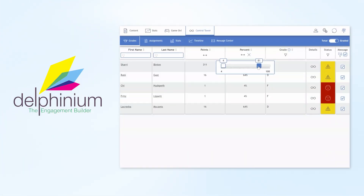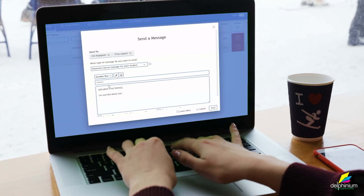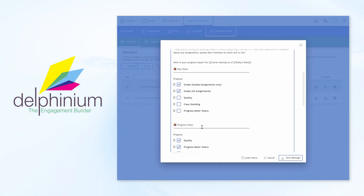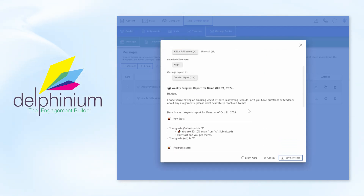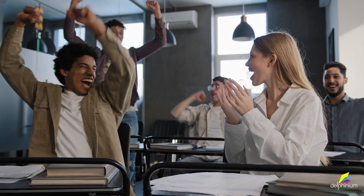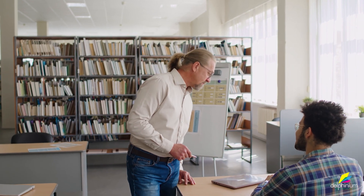With just a few clicks, teachers can identify struggling students and send personalized messages. The control tower can even alert teachers and administrators automatically when students have low performance or engagement. Delphinium makes communication with students easy for teachers — message templates take the busy work out of communication, and automated, personalized messages about upcoming assignments and progress reports keep students informed and engaged.